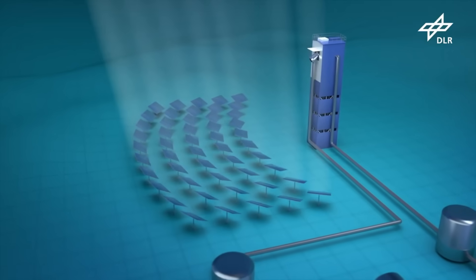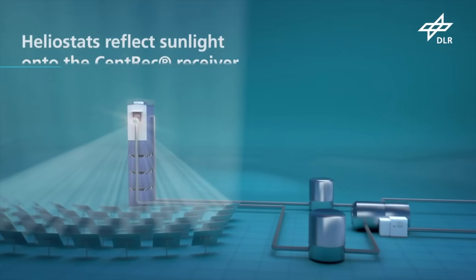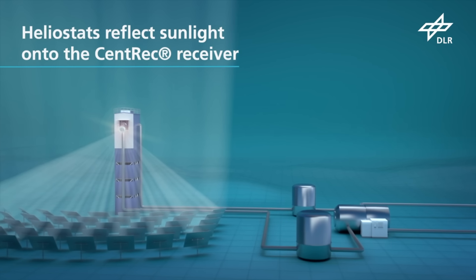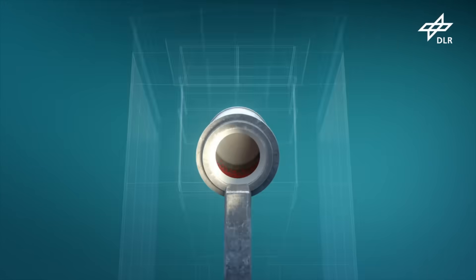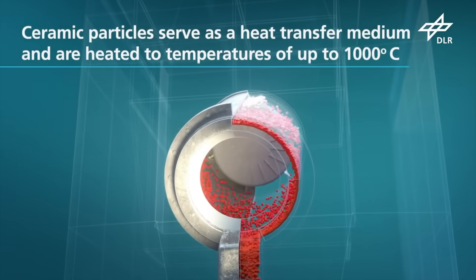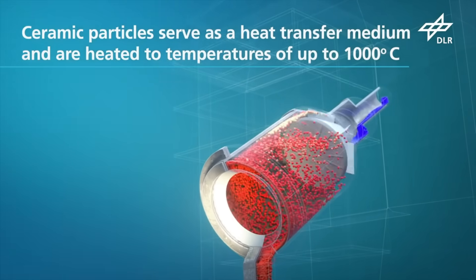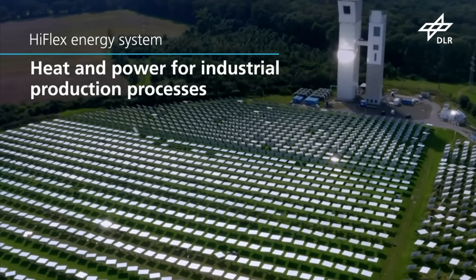DLR HyFlex is a research project sponsored by the Horizon 2020 program of the European Union, so the price of the product is not disclosed to the general public. However, estimates show that by 2025, the cost of concentrated solar power integrated with storage could be as low as $0.06 per kilowatt hour.